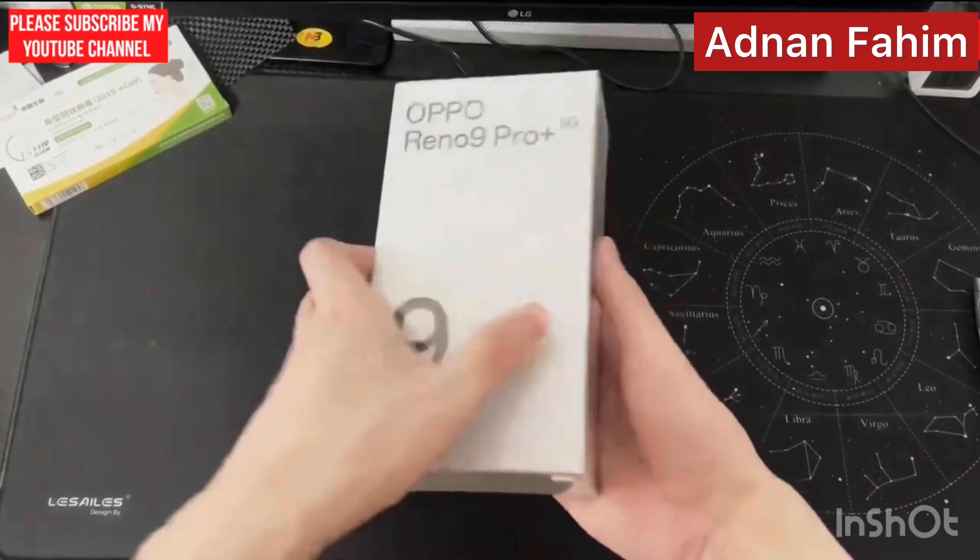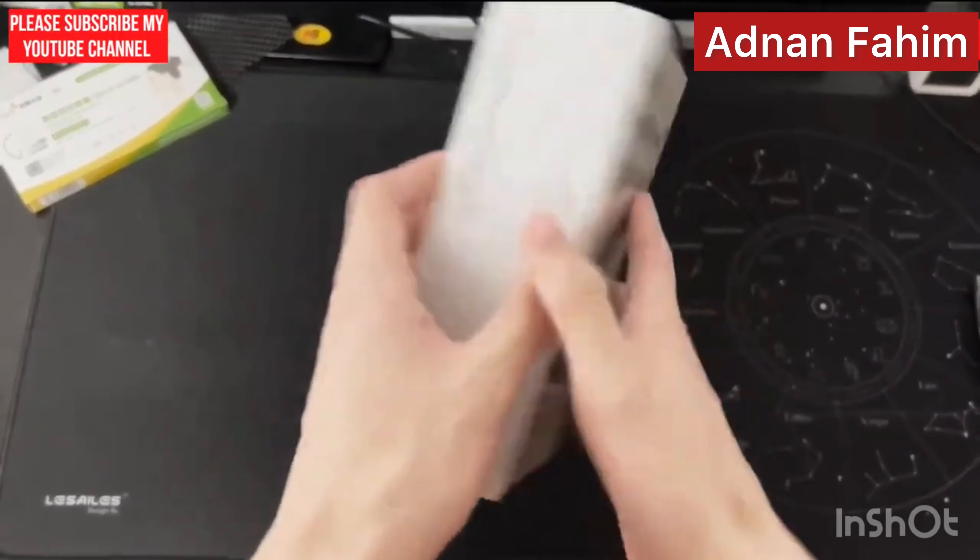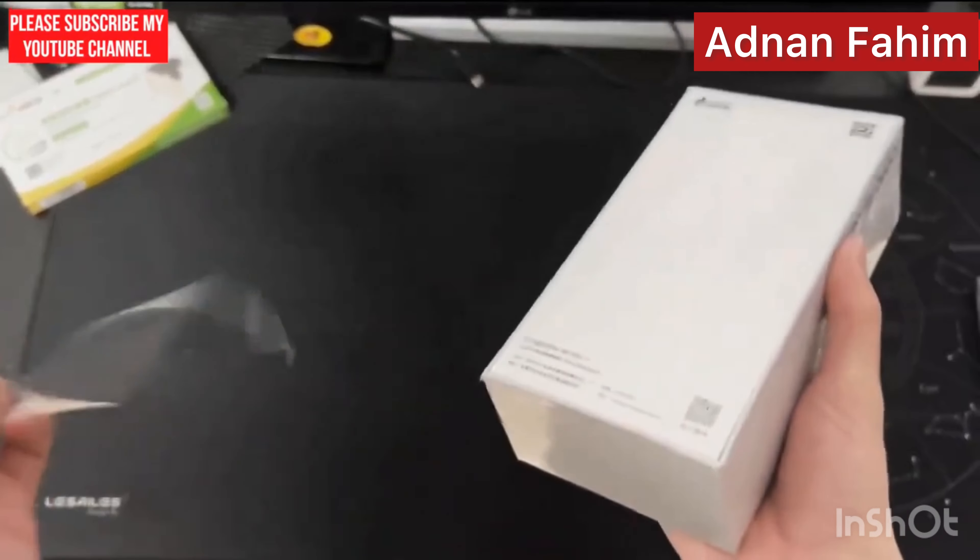This is the OPPO Reno 9 Pro Plus 5G in black color, 16GB plus 256GB. Let's unbox this.